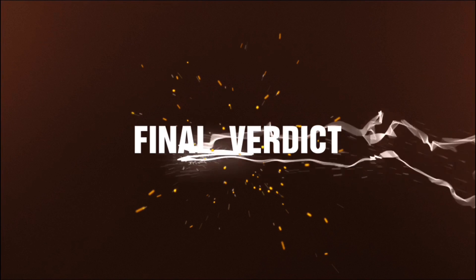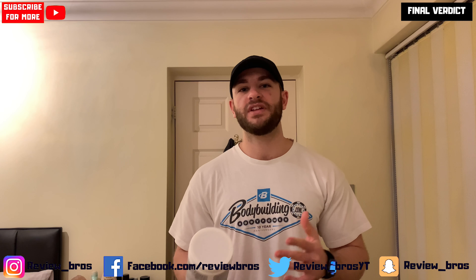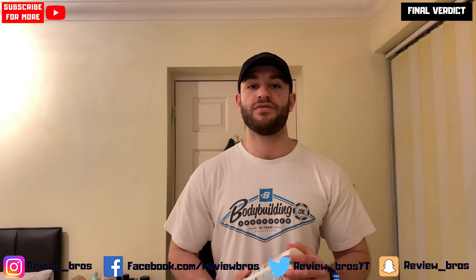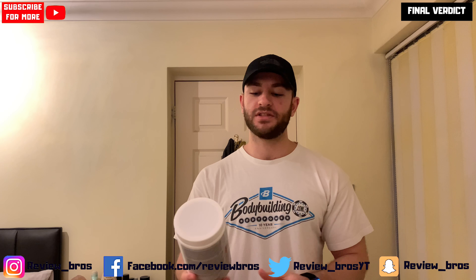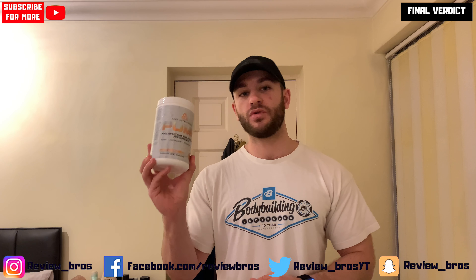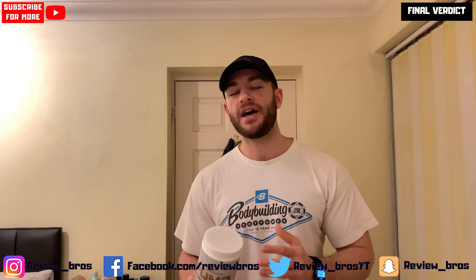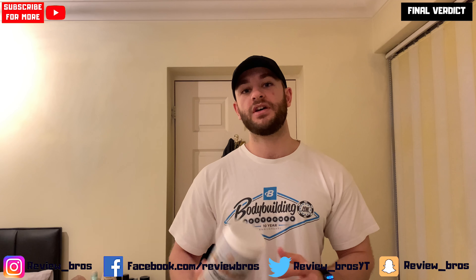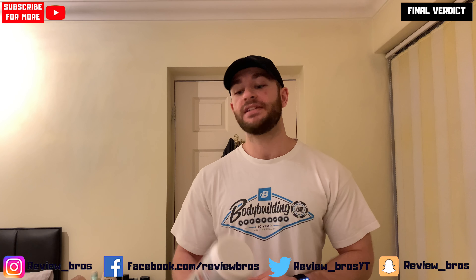Final verdict: taste and mixability — Tropic Thunder flavor was nice but the consistency wasn't great, so 7.5 out of 10. Price got a 4 out of 10 — a bit more expensive than your typical pump formula even with our discount code. Effects got an 8.5 out of 10 — we really like the package; it covers pumps, endurance, and a bit of focus, making it a nice, well-rounded, well-dosed formula that will suffice for most people. Great for stim breaks thanks to the beta-alanine and alpha GPC. Overall that gave us a score of 20 out of 30. Let us know your thoughts below — have you tried it, or their stimulant-based Core Fury? As always, stay pumped.